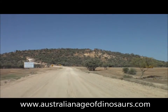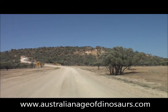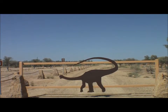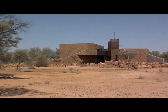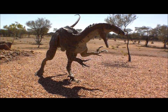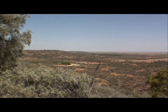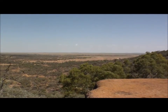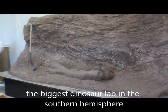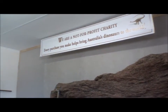We're just coming into the jump up on which the Australian Age of Dinosaurs is located. Rather a fun way to build a gate. This is the Australian Age of Dinosaurs facility. At the entrance to the facility, meet Banjo. This is looking to the west from the facility. We're on our way over to the laboratory section for a tour. It's a not-for-profit charity so we're encouraged to buy whatever we can.